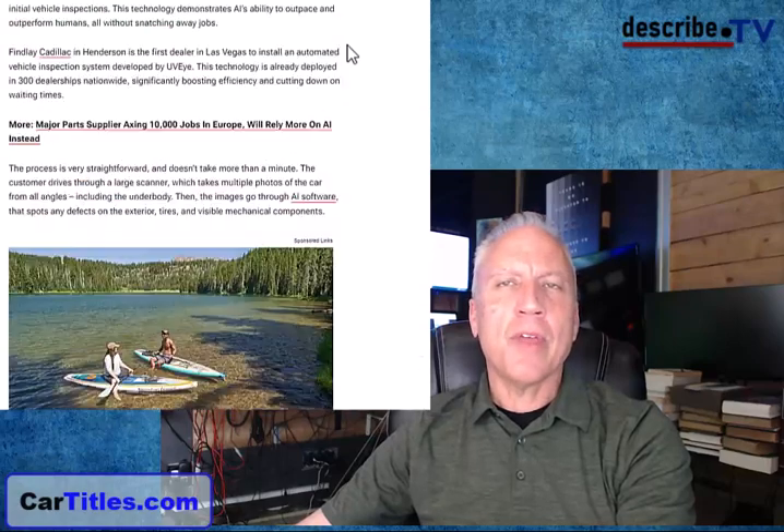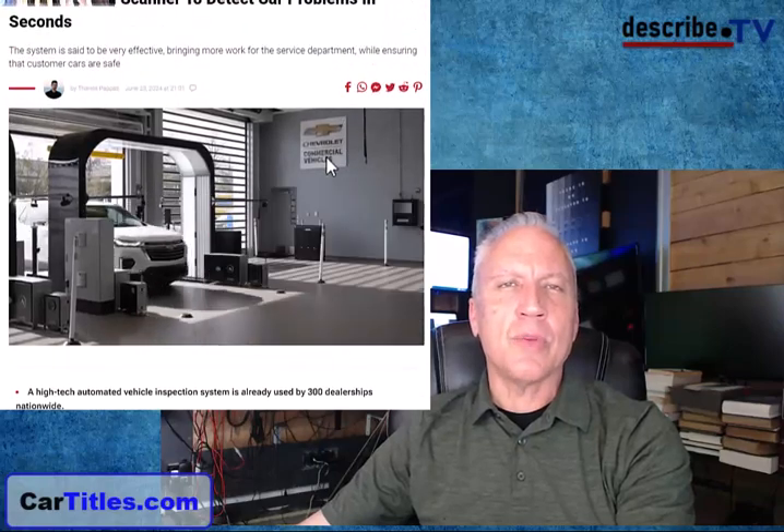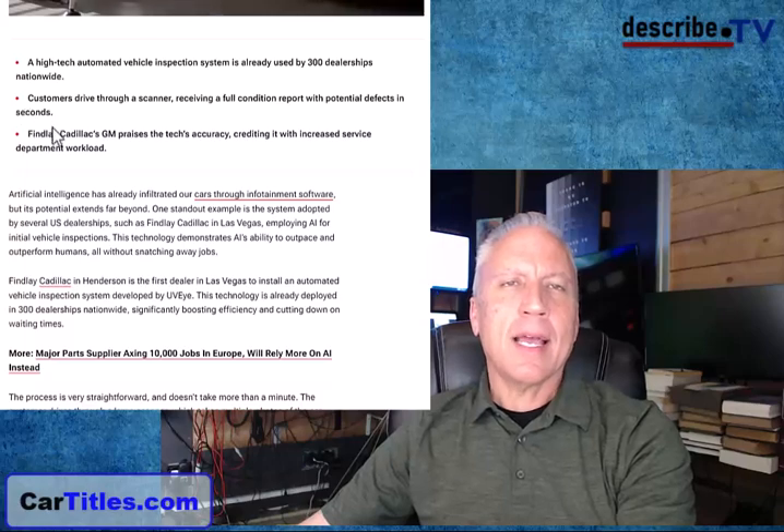This picture here was taken at a Chevrolet dealership. You can also see there's a Cadillac dealership called Finlay — I believe they're in Nevada.